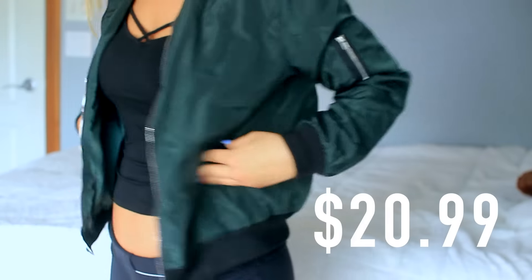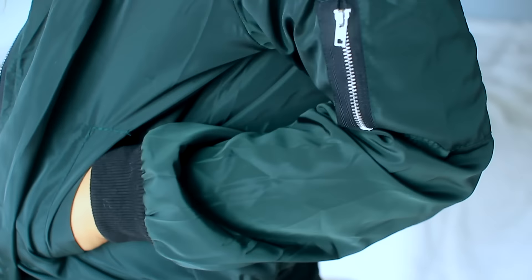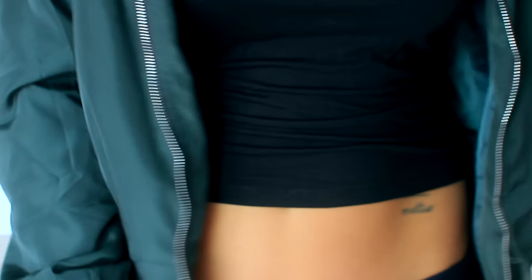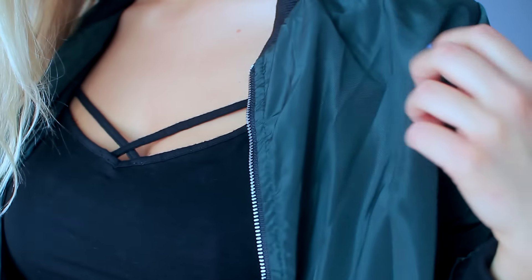So the first thing I'm going to show you is my bomber jacket, and I am obsessed with this — I got two of them actually. I got this one in an emerald green color. It has black sleeves that get tighter, and there's black lining around the neckline. I love that it's silver detailing because I don't really prefer gold, especially with darker colors. This one is super lightweight so it's great for the summertime, and I think bomber jackets are really coming into style right now.